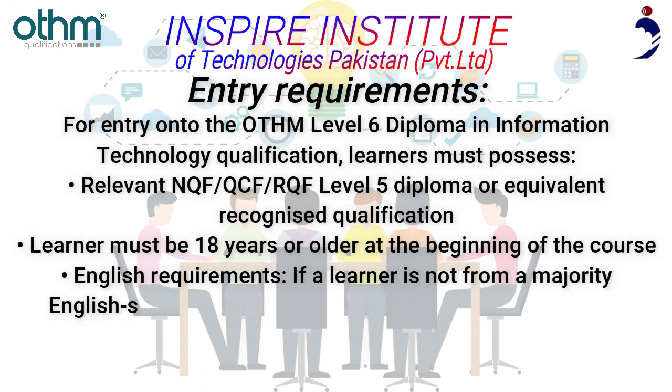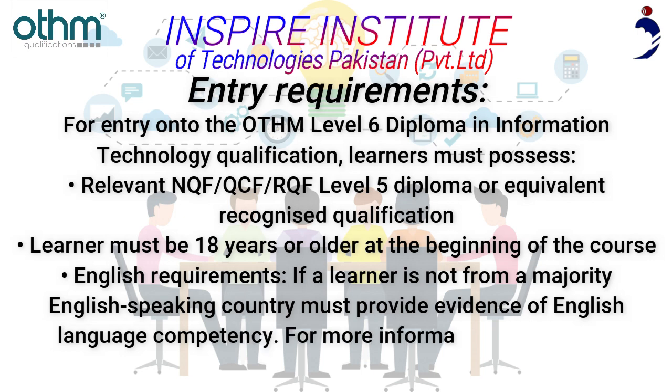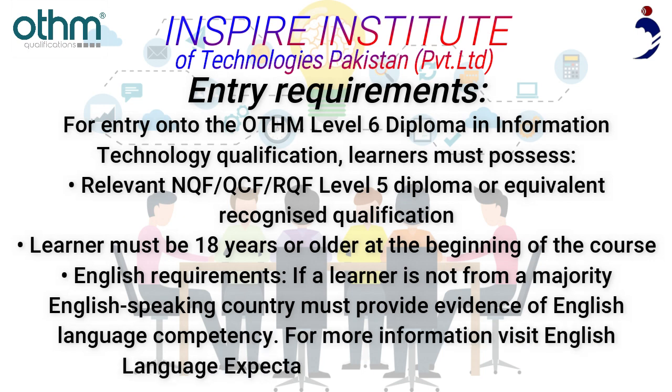English Requirements: If a learner is not from a majority English-speaking country, they must provide evidence of English language competency. For more information, visit the English Language Expectations page on this website.